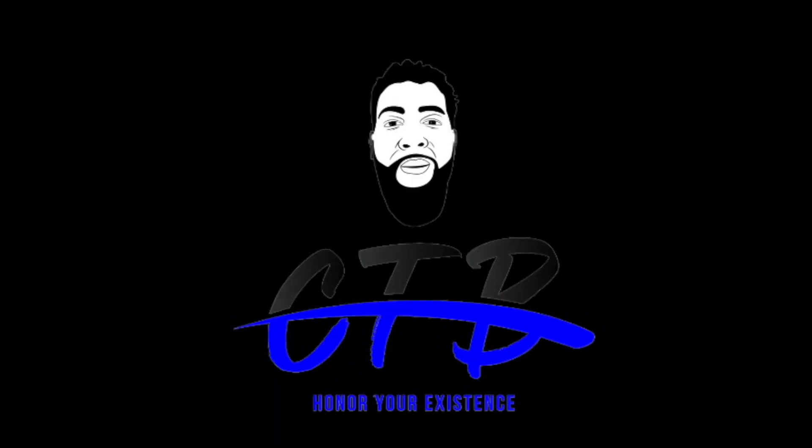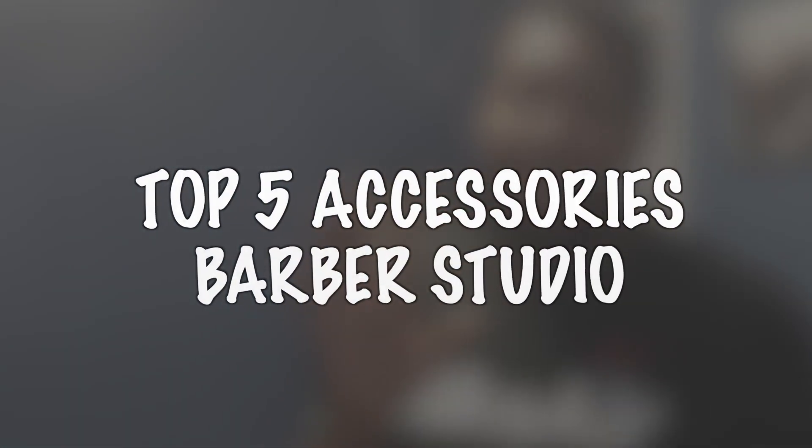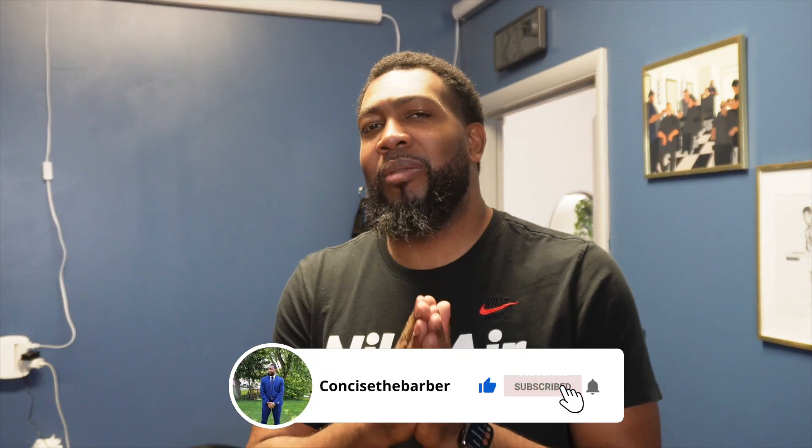CTB, you know who it is. YouTube, what's going on? It's your boy Concise the Barber. Today we're going to be talking about my top five accessories that I need at my barber station, barber studio, or barber room. So let's go check out these five things that I need. I'm also going to have an honorable mention — one of the things most people think is a necessity, but you'd be surprised how many people don't have them. Let's check out these items and get into the video.